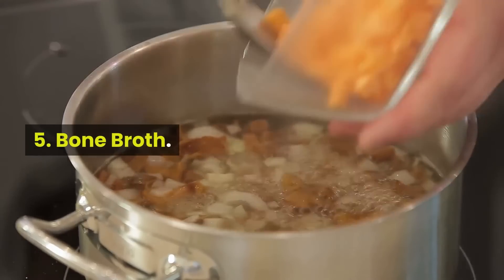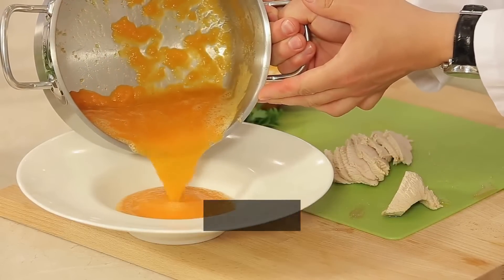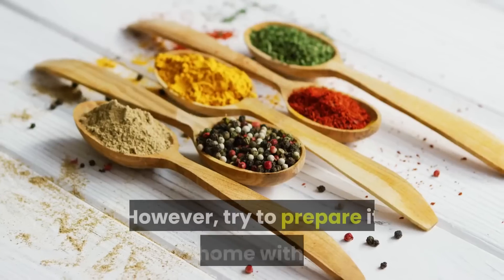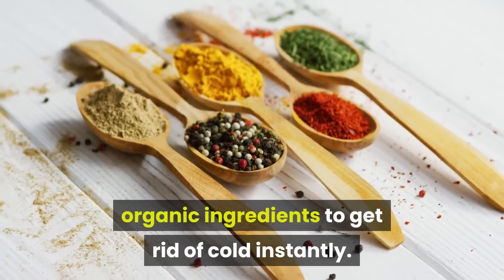5. Bone Broth. Bone broth is loaded with plenty of nutrients that not only alleviate the symptoms of a cold but boost your energy levels as well. However, try to prepare it at home with all organic ingredients to get rid of cold instantly.